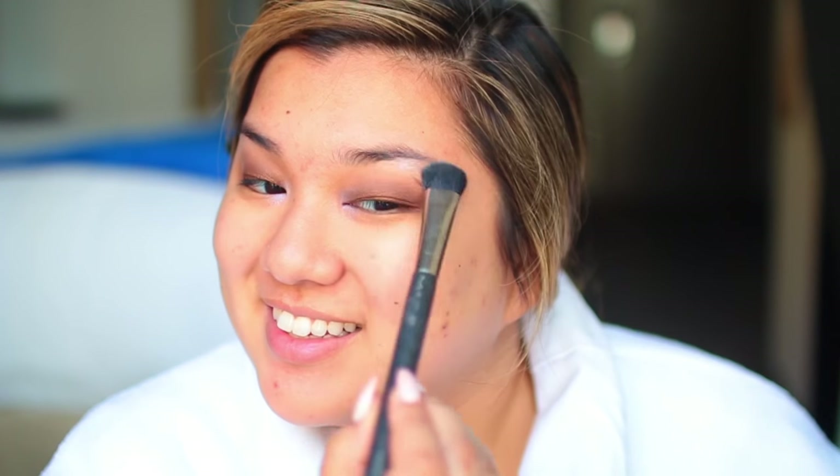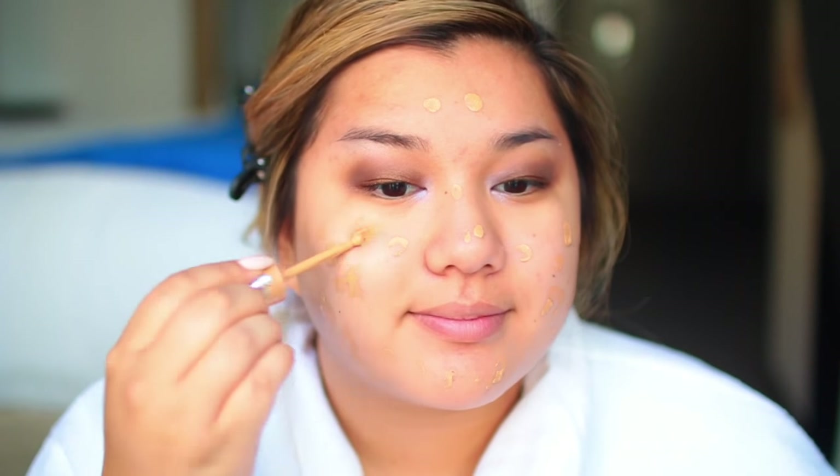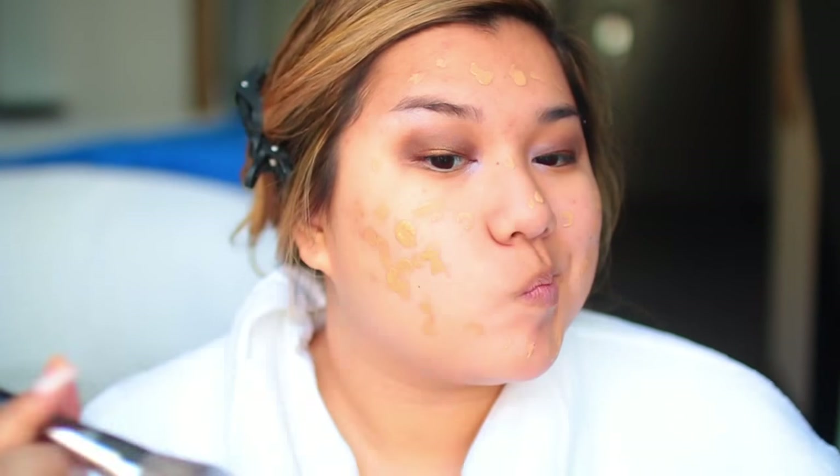Next up on eyes, I'm taking the Sephora Collection Colorful Shadow in the shade Let It Snow, which is a matte white color, and I'm highlighting my brow bone and inner corners to make them pop. After that, I'm moving on to foundation — don't worry, we're not done with the eyes. I'll go back to that, but I'm using my Marc Jacobs Remarkable Foundation, which is my favorite foundation ever.